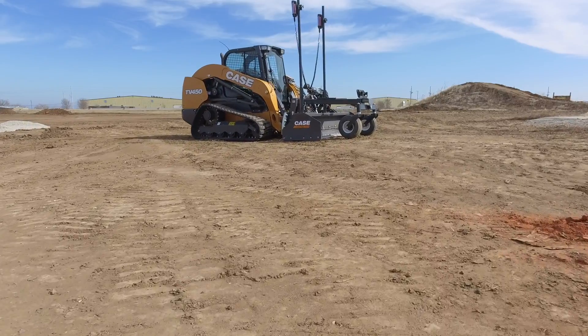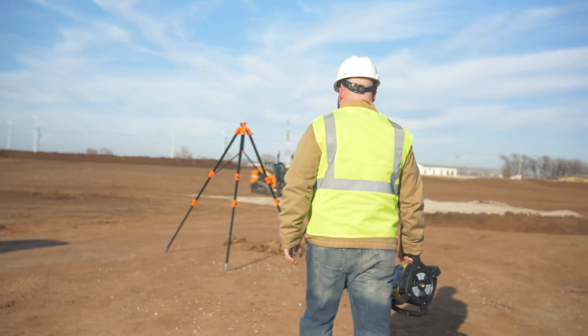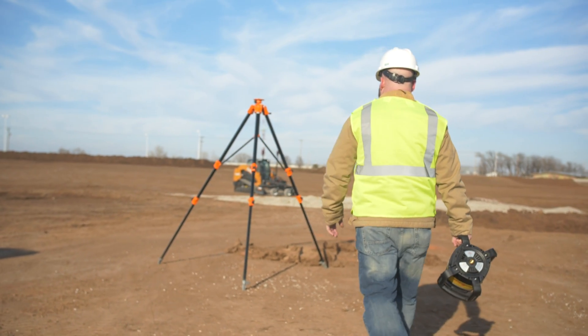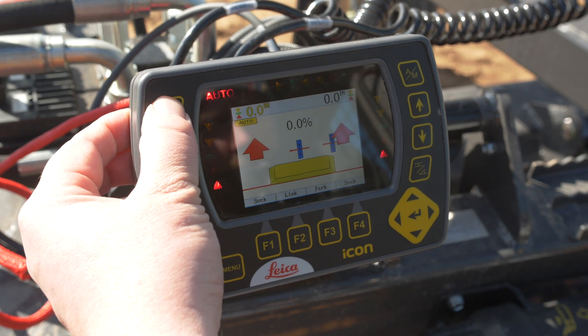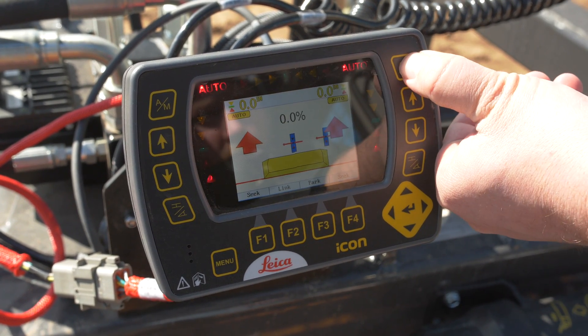My name is Perry Gerard, product manager for construction attachments and tools. This box, the precision control system on it, is your most basic, simplest machine control system to operate. Within one to two hours you can take an unskilled operator and have him or her doing fine finish grading.